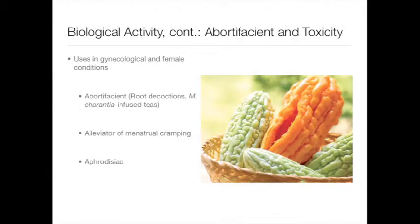Momordica charantia is used as an abortifacient, meaning it induces abortion. Additionally, it is used to treat a wide variety of gynecological conditions, including menstrual difficulty and flux. Some West Indian women have reported drinking tea infused with the plant on a monthly basis to avoid childbirth by inducing early abortion. It has also been used as an aphrodisiac. Because of these qualities, it is recommended that women who are pregnant do not consume this plant in any form.